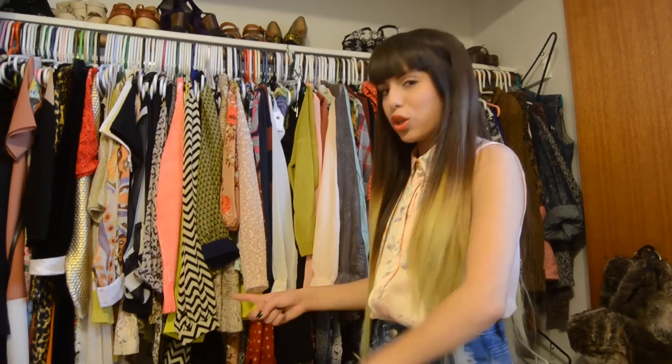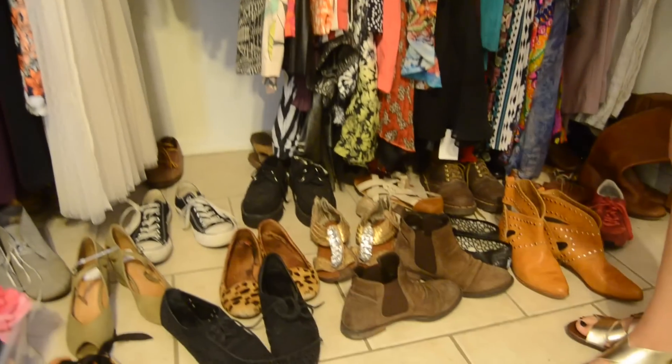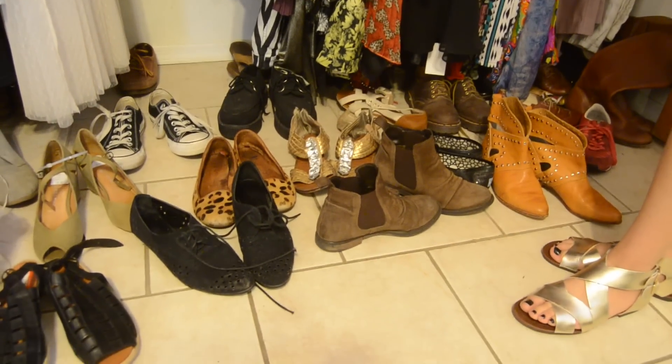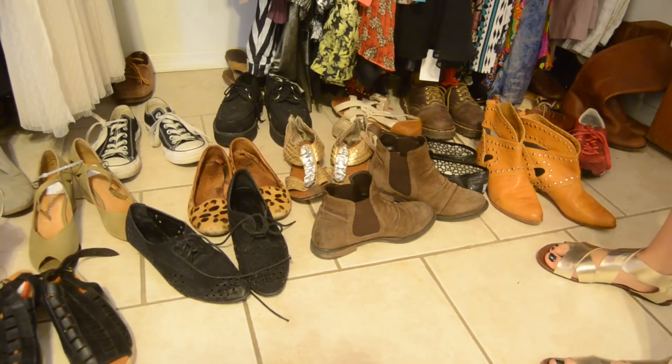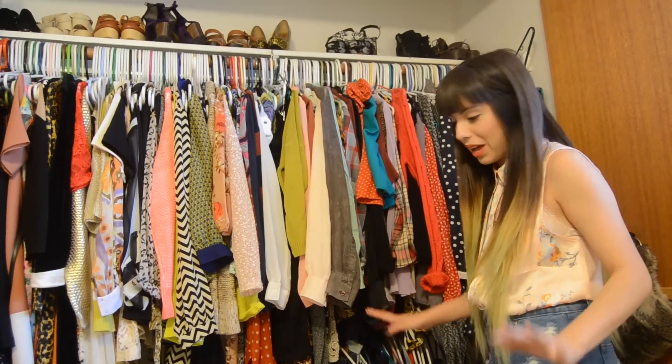Moving on to the bottom portion of my closet — it really isn't my closet, it's more like the floor. I have just flats and tennis runners that I wear most of the time. Some of them are hidden back here because they smell really bad. I throw them back there so they don't make my room smell really bad.